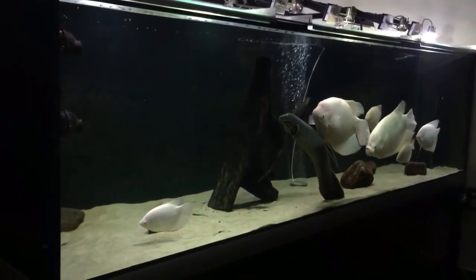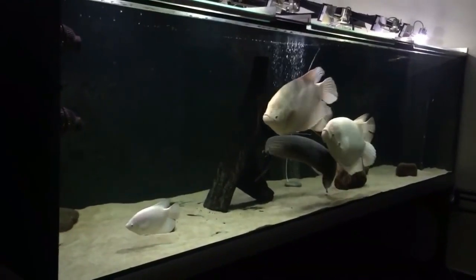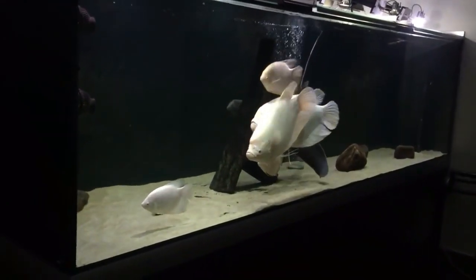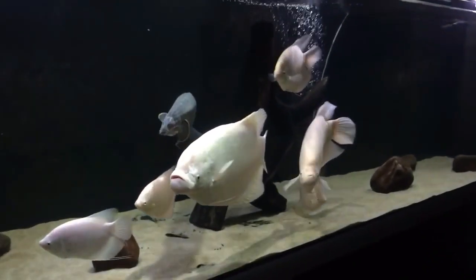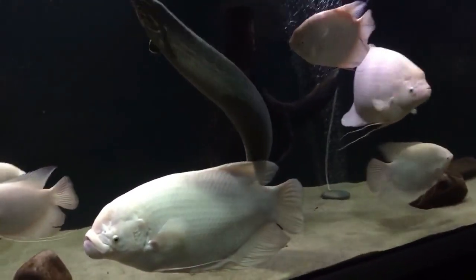The Giant Gourami is a freshwater fish that is part of the Osphronemidae fish family. They are the largest fish from all Gourami species. Giant Gourami can get really huge in size — they can grow up to 60 cm. They are not recommended for beginners, and you will need a really huge tank, so think before you plan to own them.